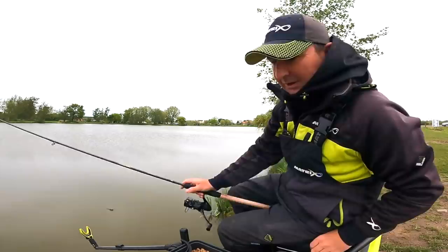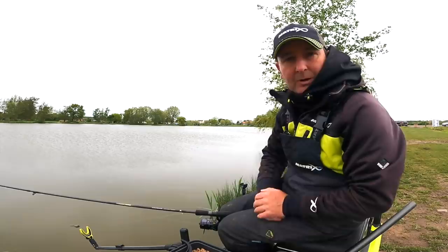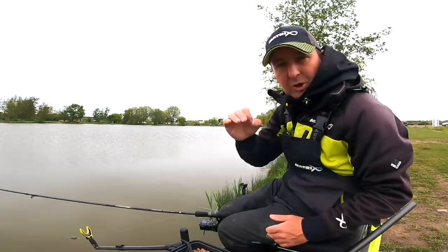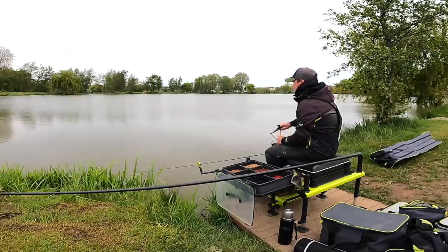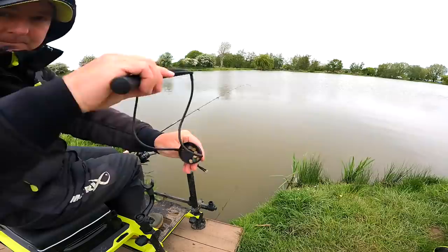Just a couple of days ago there were fish cruising around on the top on this lake and we actually caught some on the pellet waggler. However, as you can tell by the gray skies and the way I'm dressed, it's gone much cooler. So I'm going to target those same fish - the big F1s and the carp - but targeting them down on the bottom. I'm going to feed some pellets with the catapult and fish a bomb over the top, kicking off at about 20 meters.